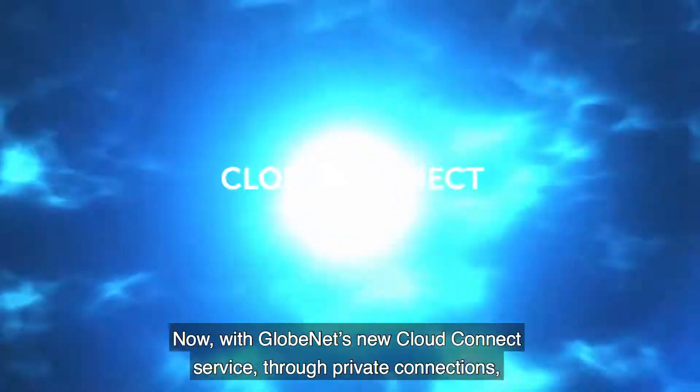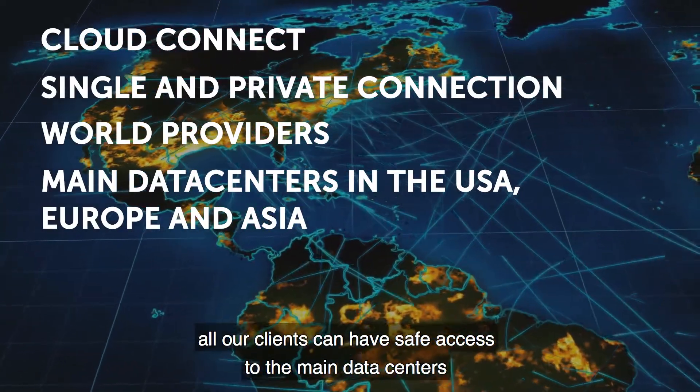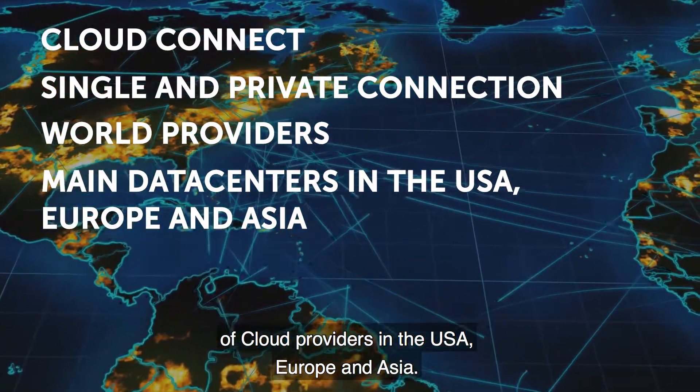Now, with Globenet's new Cloud Connect service, through private connections, all our clients can have safe access to the main data centers of cloud providers in the USA, Europe, and Asia.